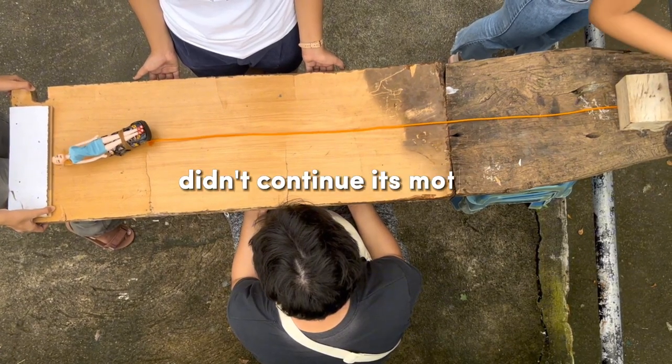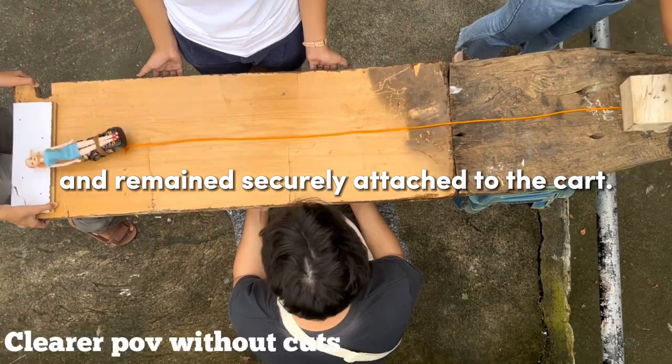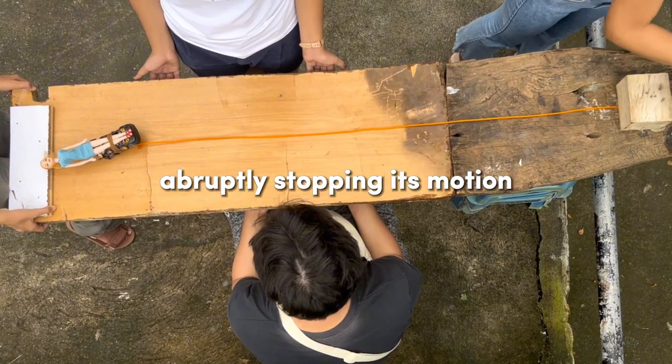The doll with the seatbelt did not continue its motion and remained securely attached to the cart. In this case, the external force that acted on the doll was the floor, abruptly stopping its motion.